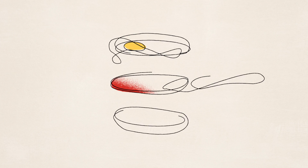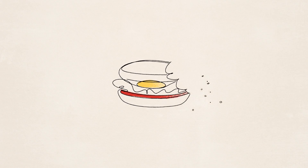An egg. So simple, right? It can be a lot of things. And Canadians love them. Each Canadian actually eats about 240 eggs each year. That's a lot.